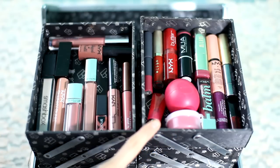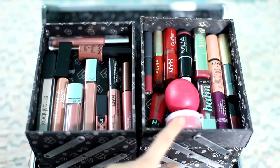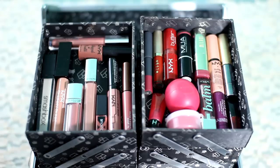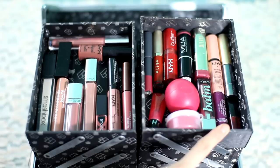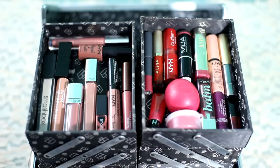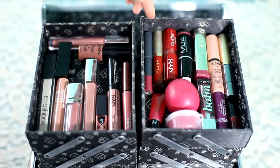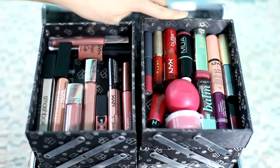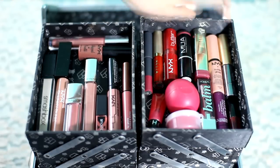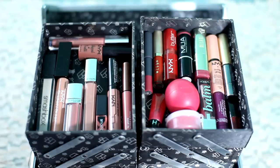Moving over here, I have a little Sephora lip gloss, a no-name lip balm, an EOS, a L'Oreal lip balm, a Sugar lip balm, a Hourglass mini lipstick — it's adorable — a Bite Beauty lipstick, a Stila liquid lipstick, a NYX lipstick, a Makeup Academy one, a Milani, another NYX, a little Too Faced one, and an Urban Decay mini lipstick.